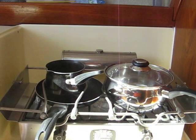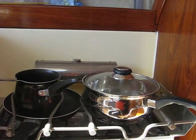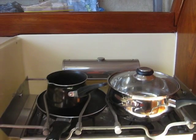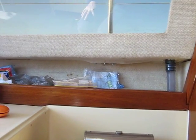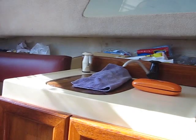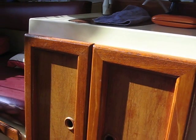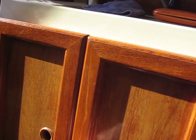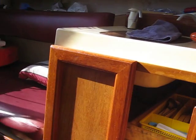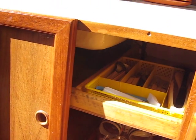The cooktop, which swivels when the boat is moving from side to side. Sink, cupboard, with all the necessary equipment.